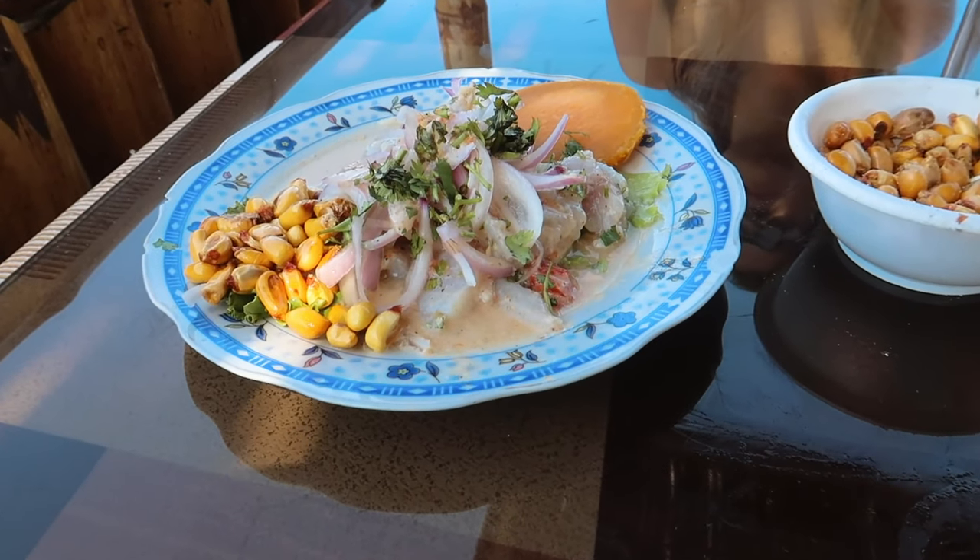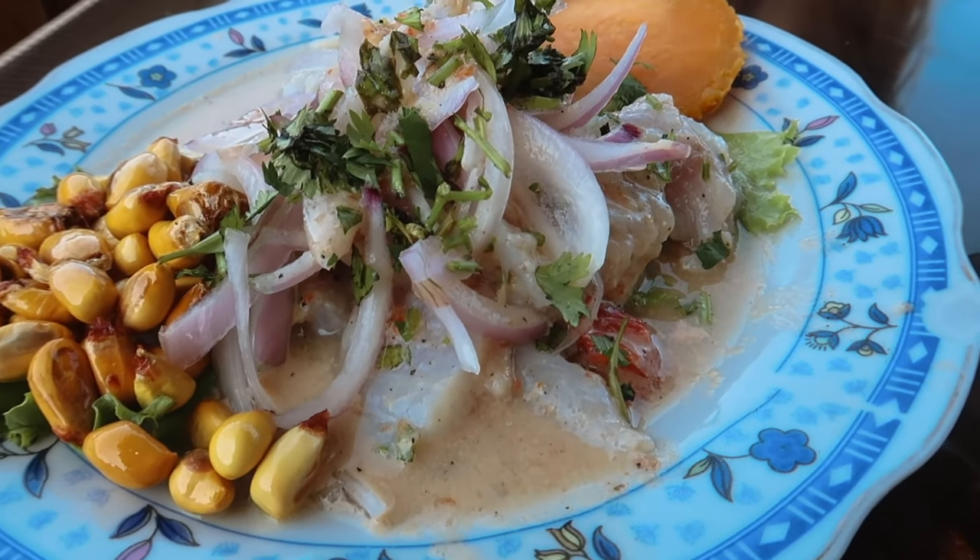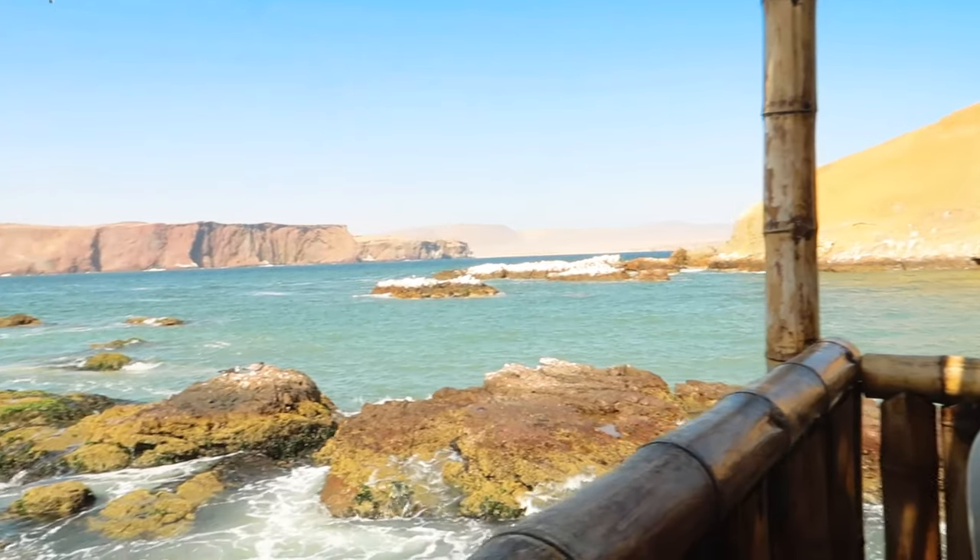Now it's time for a stop off at lunch by the waterfront. We've gone for classic ceviche for starters. Look at the amazing view we have.